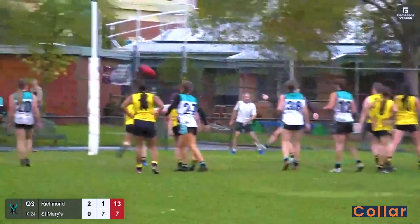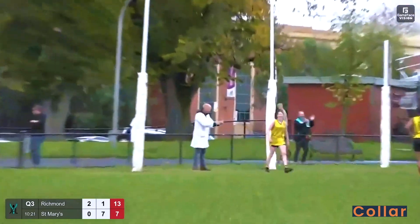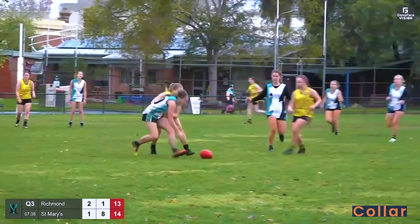Hard football at the moment. Convoy open goal! Puts it through! Real scrap and fight on for the football here.